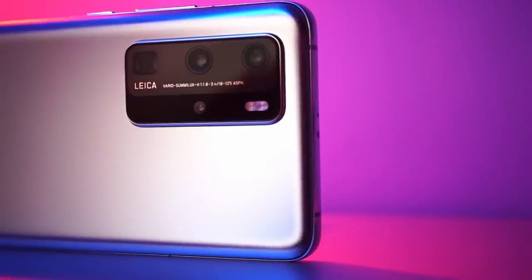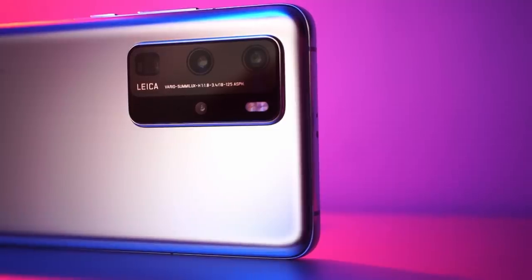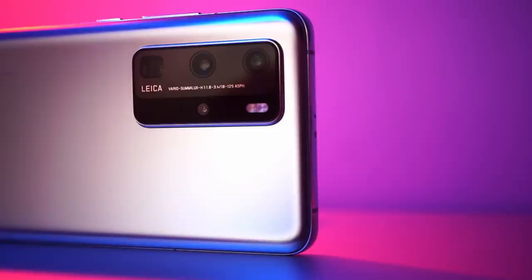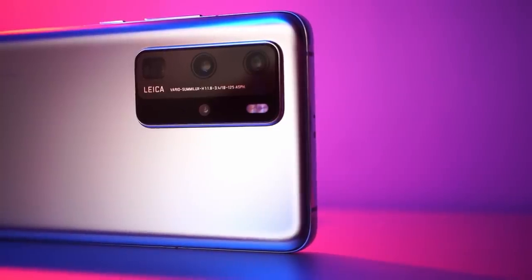It's not all about the megapixel counts though — the main camera is also backed by one of the biggest sensors on a mobile phone, giving you extremely detailed, color accurate, and vibrant photos.